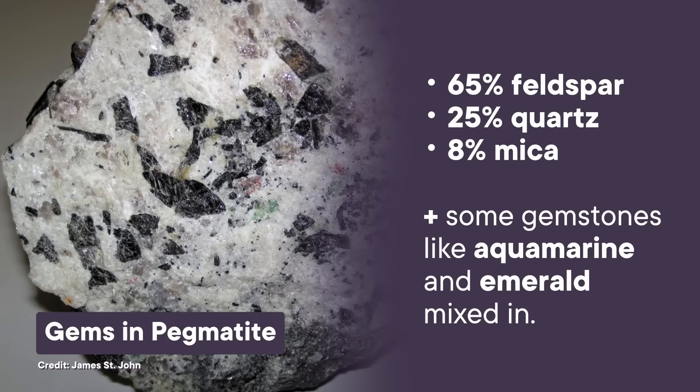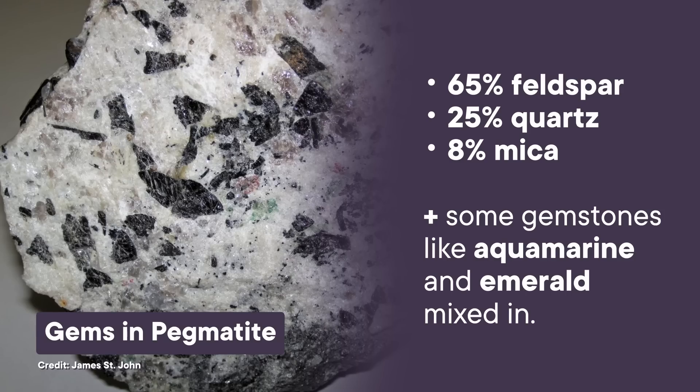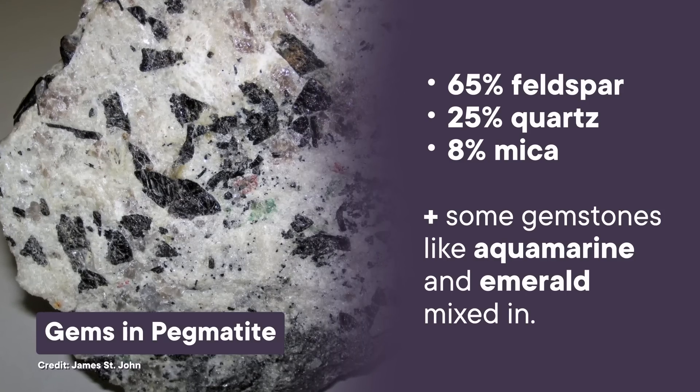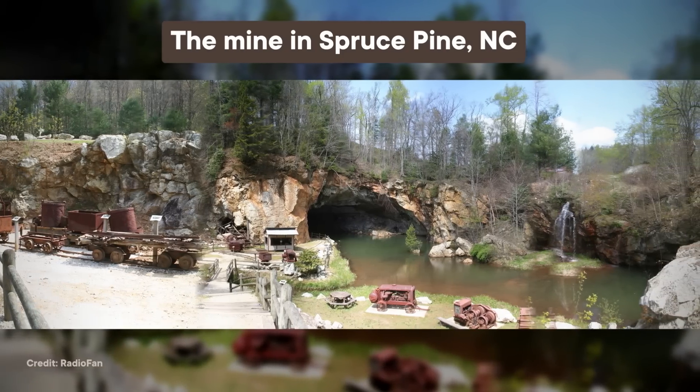The pegmatites in Spruce Pine are made up of about 65% feldspar, 25% quartz, and 8% mica. As a bonus, there are some gemstones like aquamarine and emerald mixed in too. Because of all these great crystals, people have mined the area for thousands of years. Historically, Native Americans living in the region would extract mica and carve it into figurines or use it as currency. Then, during the late 1800s, Spruce Pine became a full-on mining town.